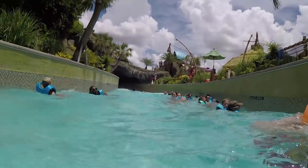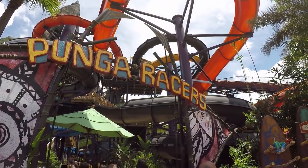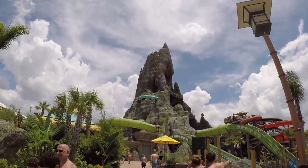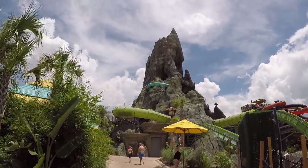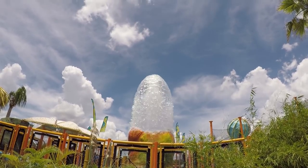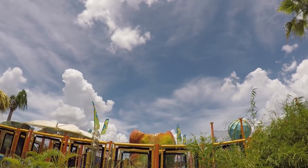Oh look at that — I got a return time for Punga Racers! Unfortunately we're not allowed to bring cameras on any of the rides so you guys won't be able to ride it with me. I decided to go into the volcano since it's been so long since we've been here — maybe we can visit the spirit of the volcano. I've never seen this little volcano erupt in the kiddie area — there it goes! It has lights in it so I bet it looks amazing at night.